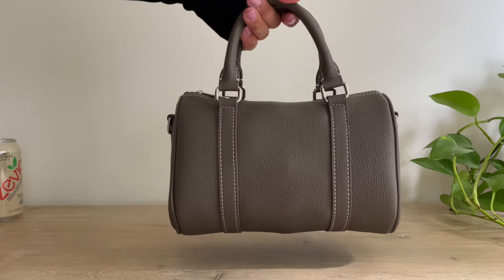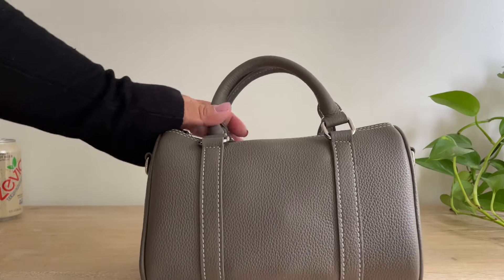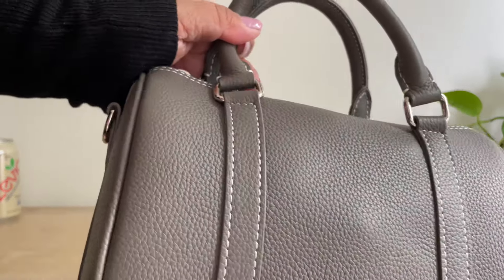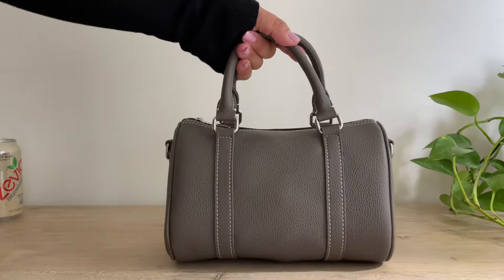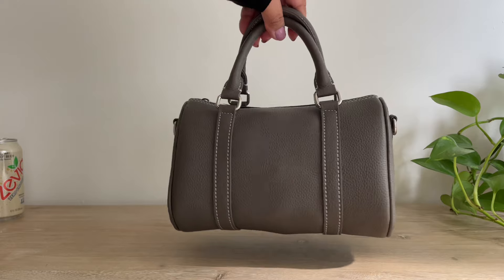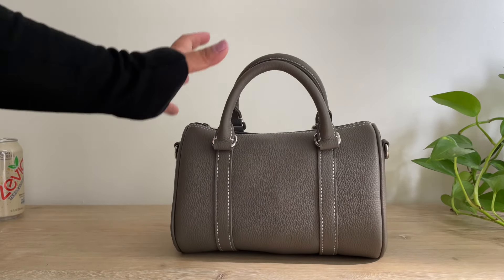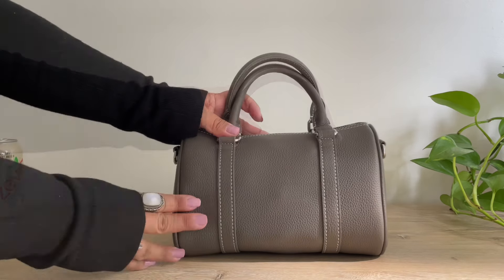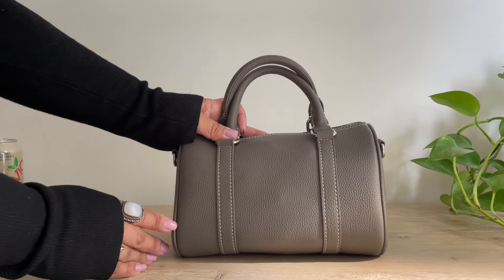What do you guys think? Do you love this color? It looks dark gray in some lighting, and in other lighting it has a brown tone — I can't quite explain it, but it's gorgeous, especially if you're wearing black or white. Do you guys have the mini Boston bag from Dress Up Your Purse? If you do, how are you loving it? I'll give you guys an update on the wear and tear. I hope you enjoyed this video — if you did, please like and subscribe, and I'll see you guys in the next one. Bye!